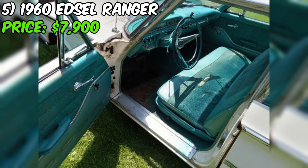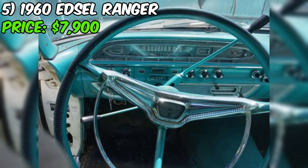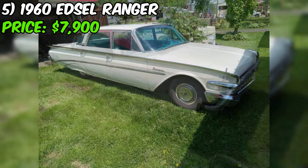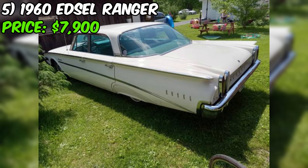Overall, if you're looking for a classic car that's a little bit different and a lot of fun to drive, this 1960 Edsel Ranger is definitely worth checking out. It's got a great look, a strong running engine, and a comfortable interior that's perfect for cruising. At just $7,900, it's a lot of car for the money. So if you've always wanted to own a piece of automotive history, this might just be your chance. Give the seller a call and schedule a test drive today.